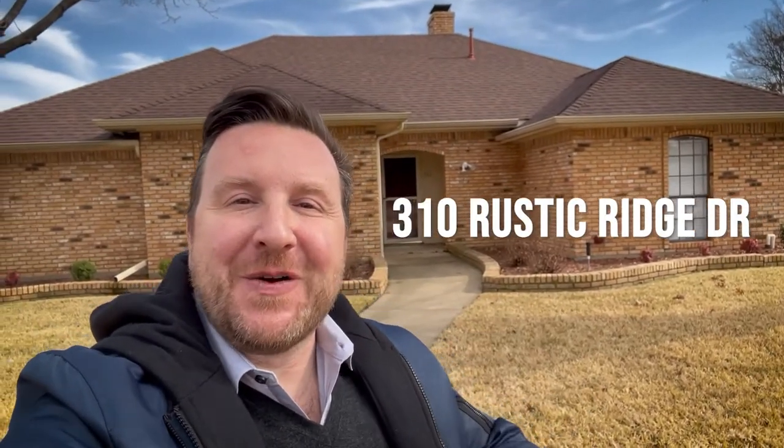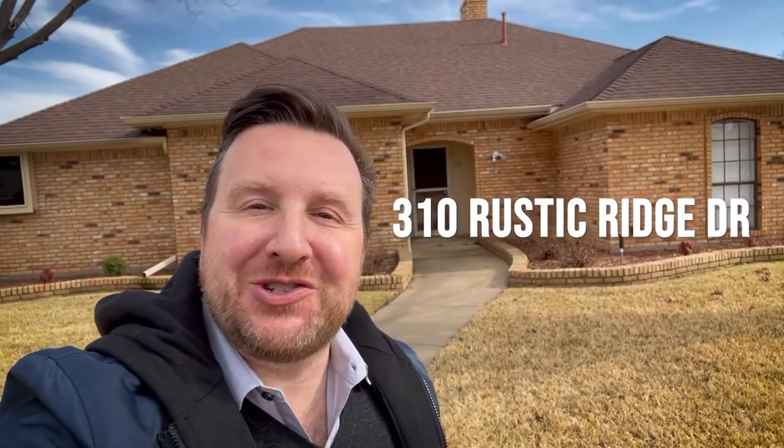Hey everyone, it's Mikey Abrams with Texas Pride Realty Group. I am out here with one of my new listings here in Garland. The address is 310 Rustic Ridge Drive. Look behind me — it's a gorgeous three-bedroom with an office, with a pool, two bathroom, no carpet, beautifully updated. I cannot wait to show it to you. Let's take a look.